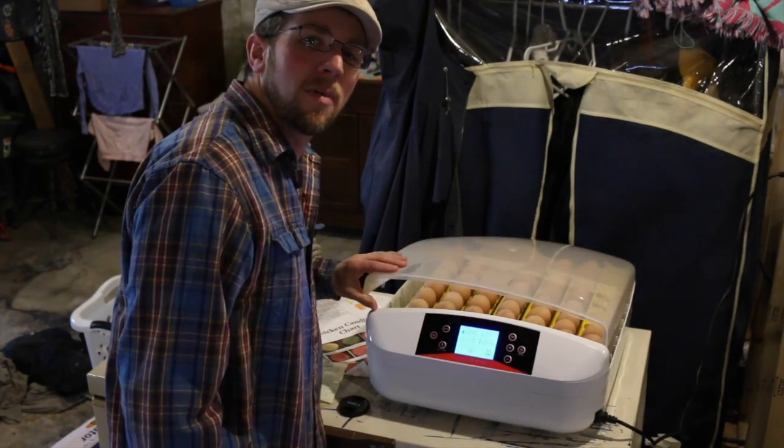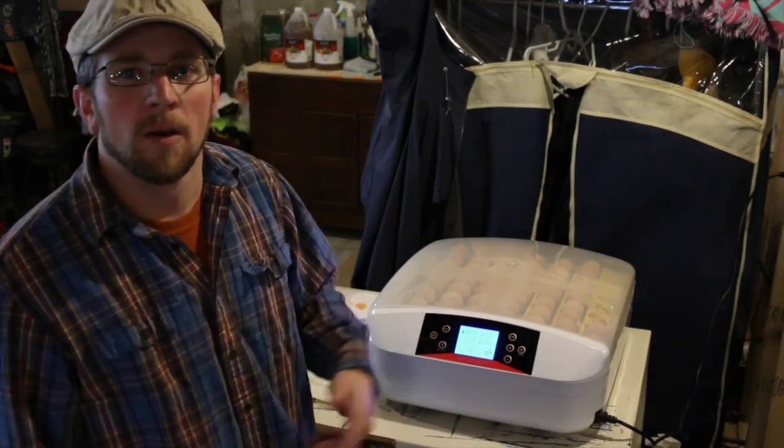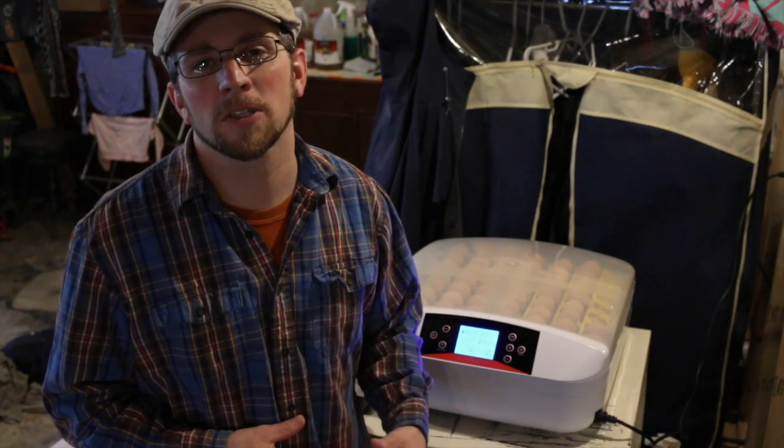Right here we're hatching some Barred Rock chicks. We've got about 10 more days and then they'll be hatching. We're also going to be doing a giveaway video tomorrow, Sunday April 2nd, so make sure you come back and watch the video to enter for a chance to win.